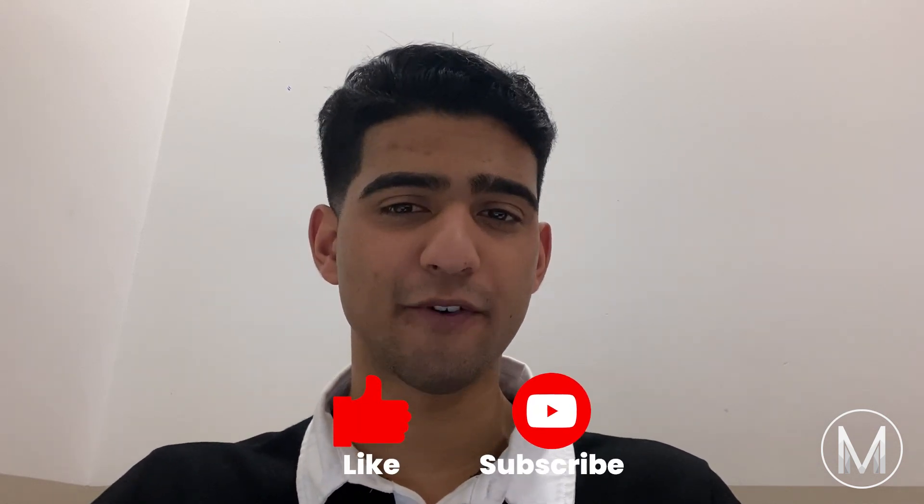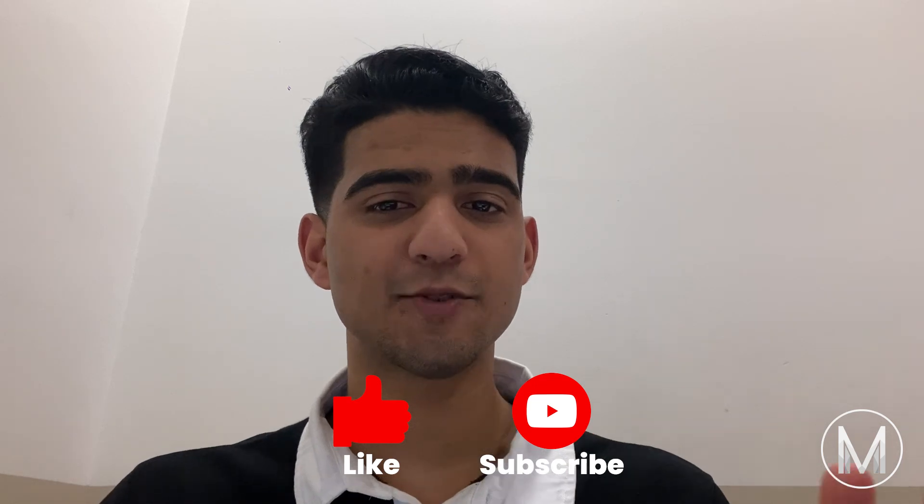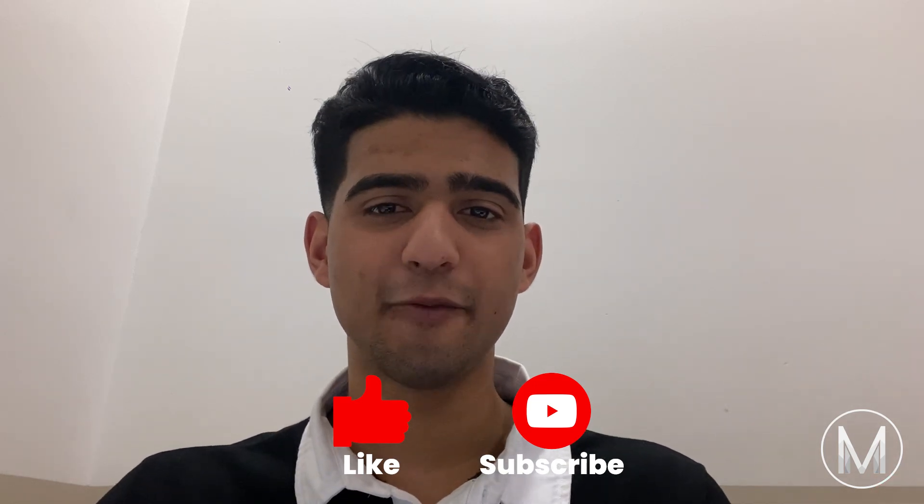We hope you learned a thing or two about the University of Queensland medical school. If you have any questions, feel free to leave them in the comments. Make sure to like the video and share this with your friends, and subscribe to the MedicMind YouTube channel to never miss a video.